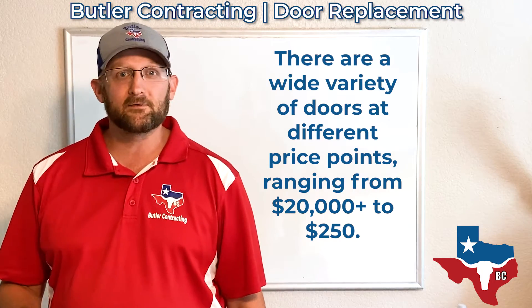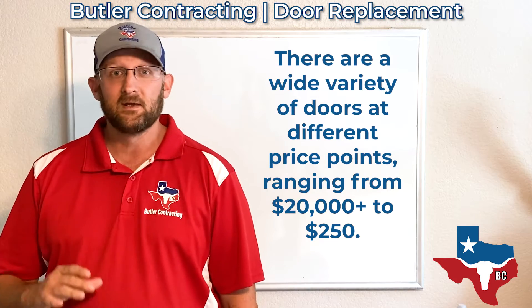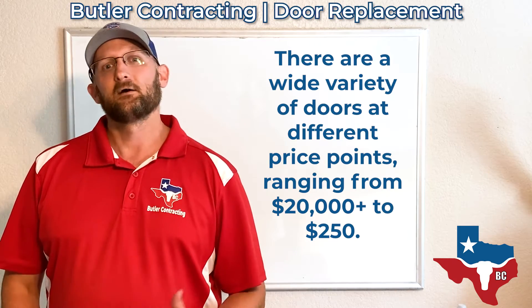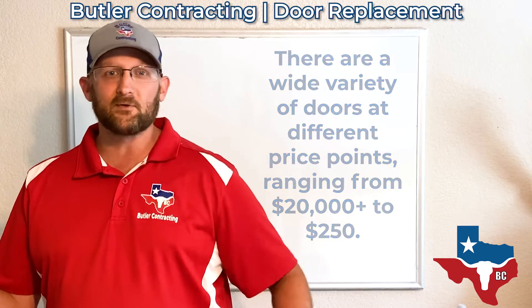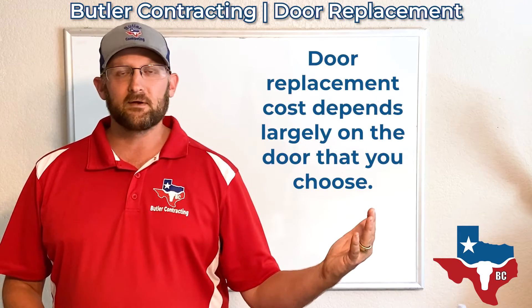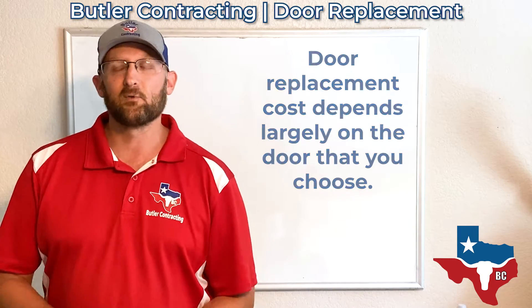I've seen doors that are all kinds of crazy colors that cost $8,000 to $10,000. There's really nice high-end wood and metal ones that can be $10,000 to $20,000. Or you could get a standard door that's like $250 at Home Depot. Something could be really expensive or it could be very budget-friendly, so it all depends on what it is exactly you're wanting.